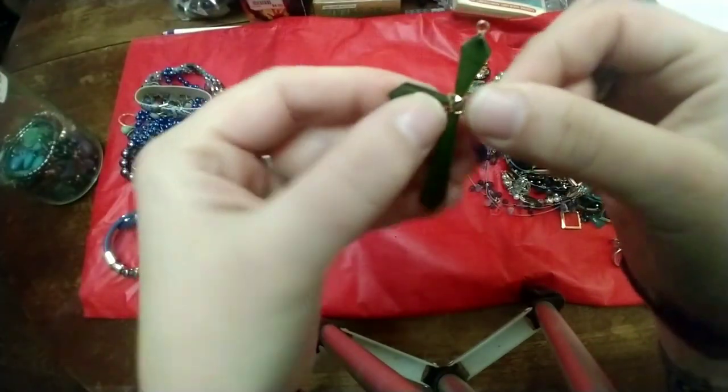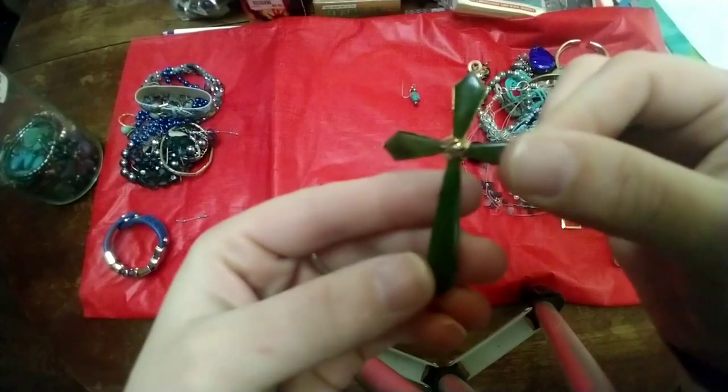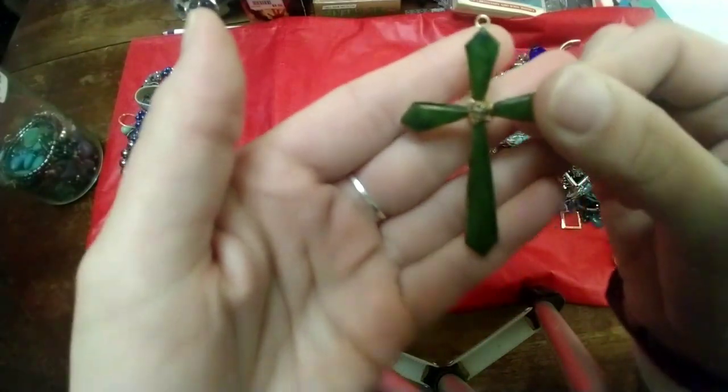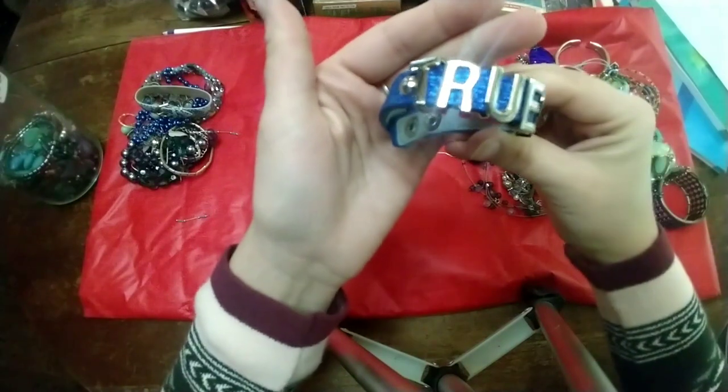Next we have a giant cross — it's very delicate, I'm not sure what it's made out of, but it seems to bend really easily. And a fun little bracelet that says 'true.'